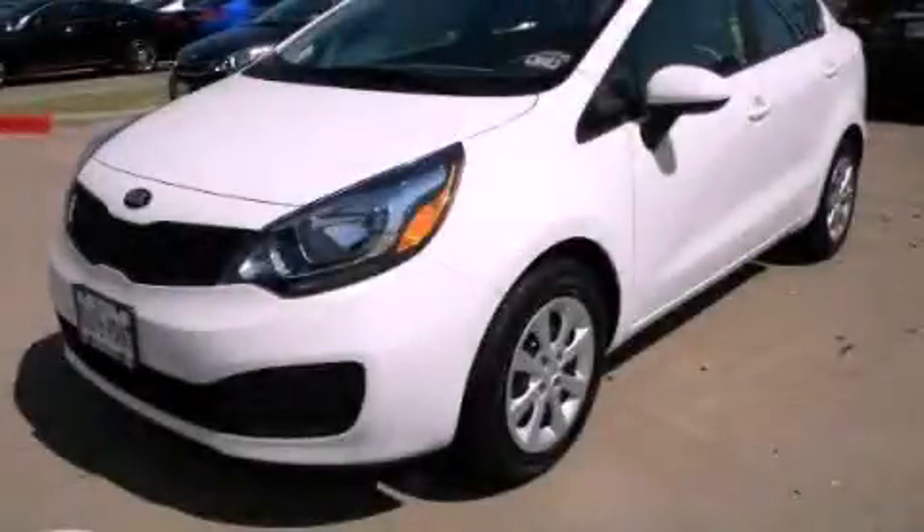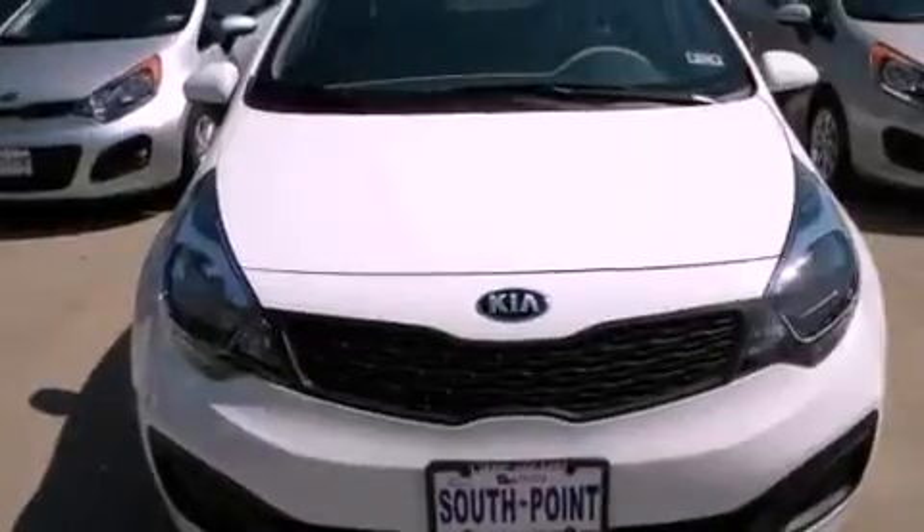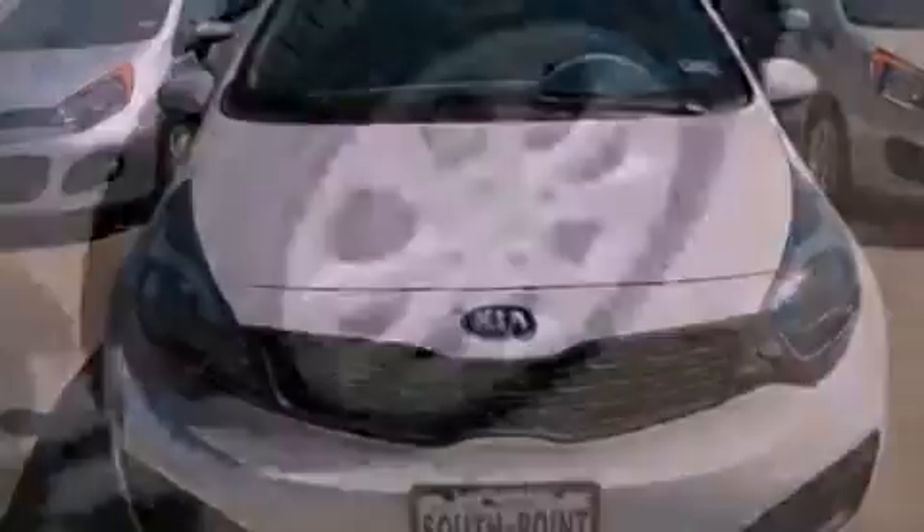This is a brand new 2013 Kia Rio. It features a 1.6 liter 4-cylinder engine and a manual transmission.